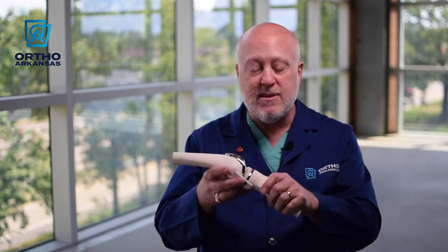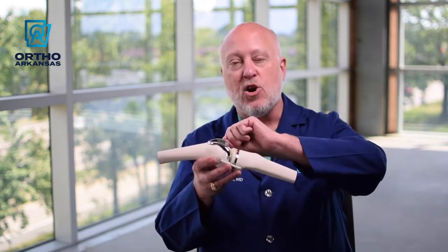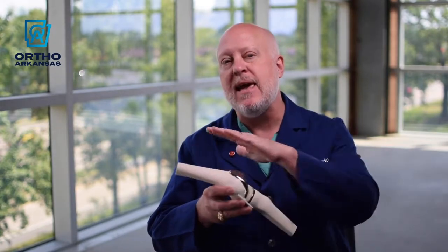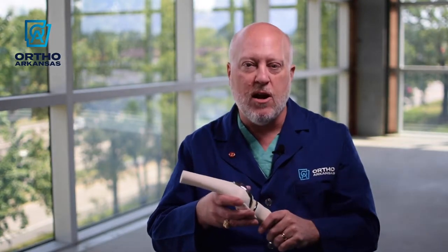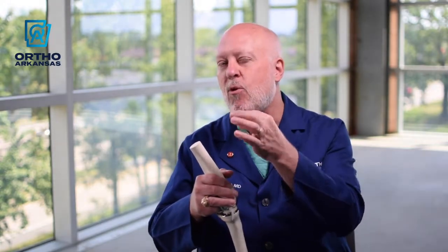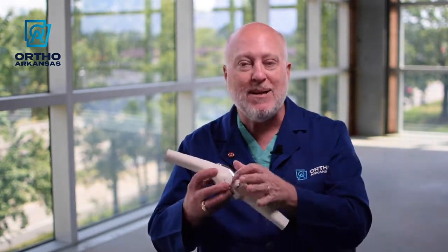We turn the kneecap backwards, then on the underside of the kneecap we make a flat saw cut, and on that kneecap we place a small round plastic button called the patellar implant.